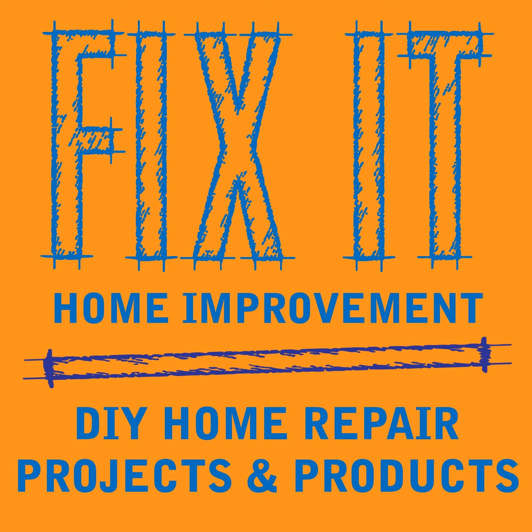Welcome to Fix-It Home Improvement, covering projects that every homeowner should know, and great products for home and garden.